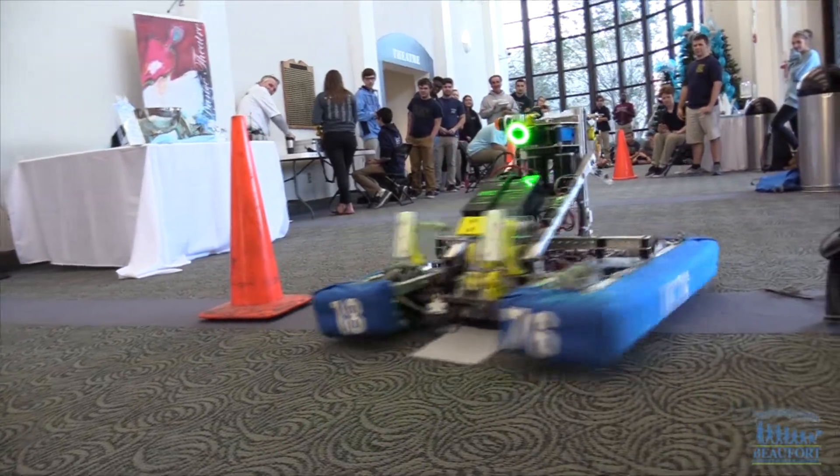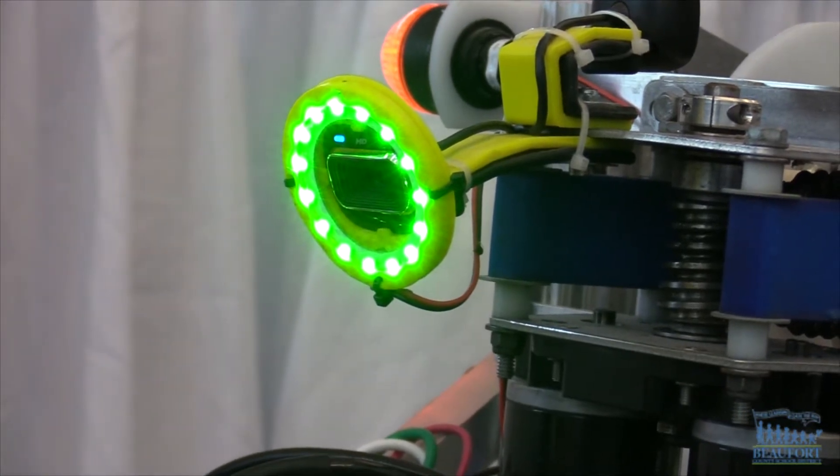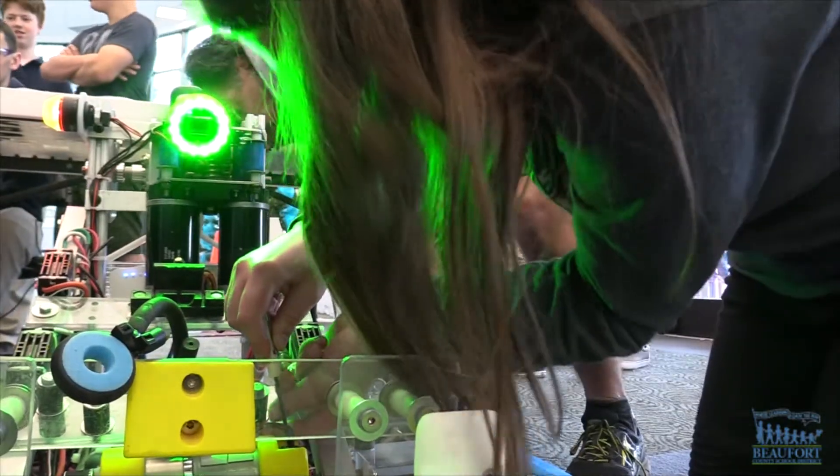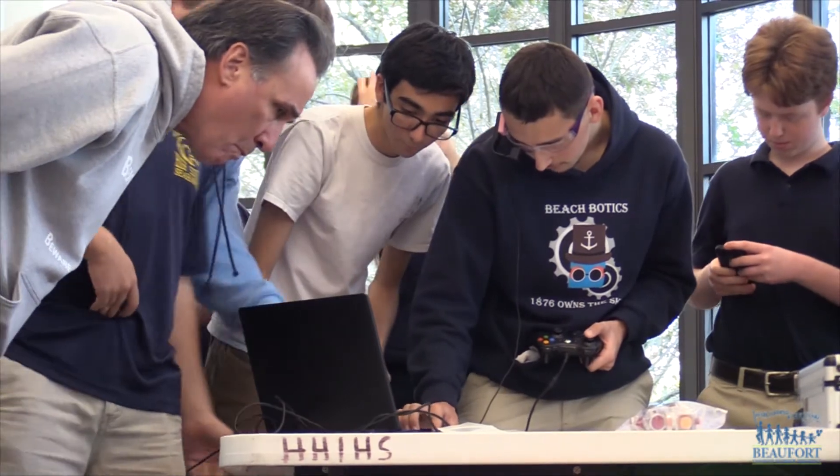The robot also has another added feature to help in the competitions. For the first year, we were allowed to do visual tracking, and I programmed that in. So for this competition, we had to drive forward and place a gear on a peg, and it was really hard to calculate the distance from which the peg was in comparison with the robot.